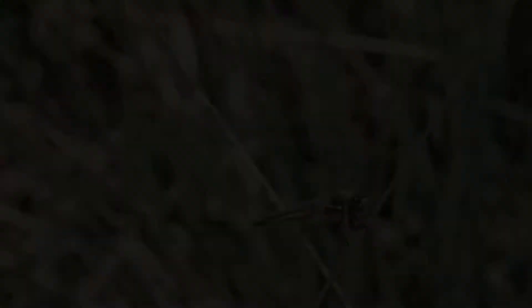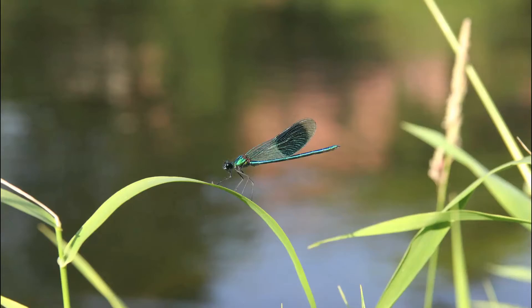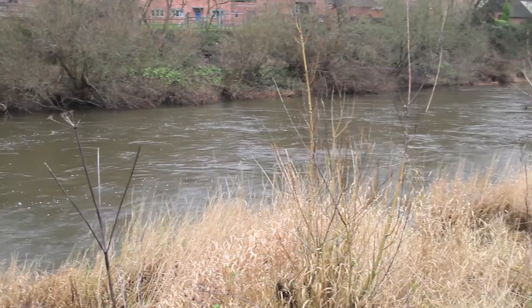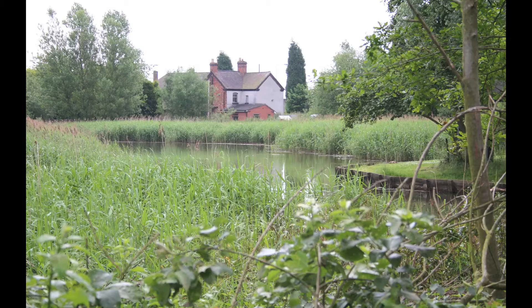Whereas some dragonflies will fly several miles from water, the damselflies tend to stay close to the water body. Damselflies occasionally rest with their wings held out, but usually the wings are held together above the abdomen. Male damselflies can be seen showing their wings as an attractant to females and to ward off other males. Fresh water, such as rivers or ponds, is required for breeding, and eggs are laid directly into the water or deposited in aquatic vegetation. Some species go as far as diving and laying eggs inside the stem of submerged plants.